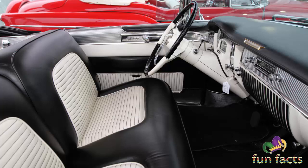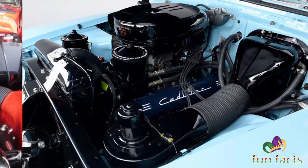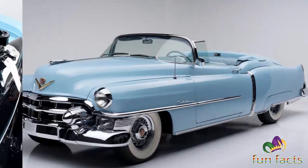Standard equipment included two-way power seats, automatic transmission, power windows, power steering, dual heaters, and a signal-seeking radio. The 1953 Eldorado is considered by collectors to be one of the classic cars of its day. Specs: price $7,750; engine 331 cubic inch V8; horsepower 215 at 4,150 RPMs; wheelbase 126 inches; overall length 215 inches; passenger capacity five.